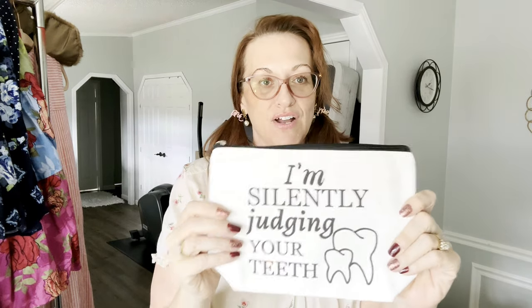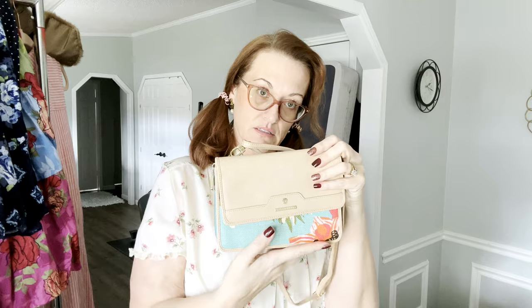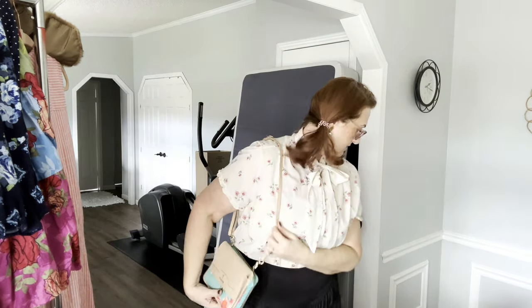This little makeup bag is for myself — it was only a dollar, brand new, and I just find it funny whenever I see anything about teeth. Next is a Spartina bag — very pretty spring bag. These retail for about $60 to $70. It's kind of like a canvas material, very roomy despite looking small. It can work as a shoulder bag or you can lengthen the strap for a crossbody.